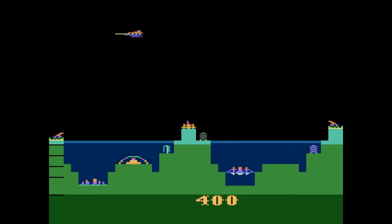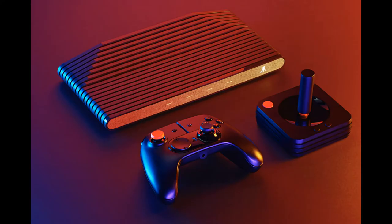Hey guys, welcome to another video from Overbike Gaming, and today I'm wanting to talk about something that's been in the news lately, and that is the Atari VCS.